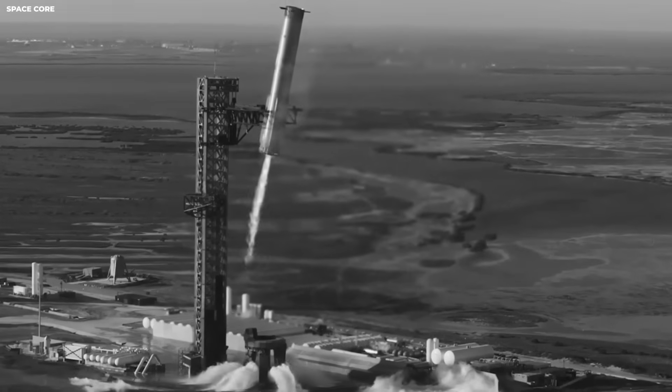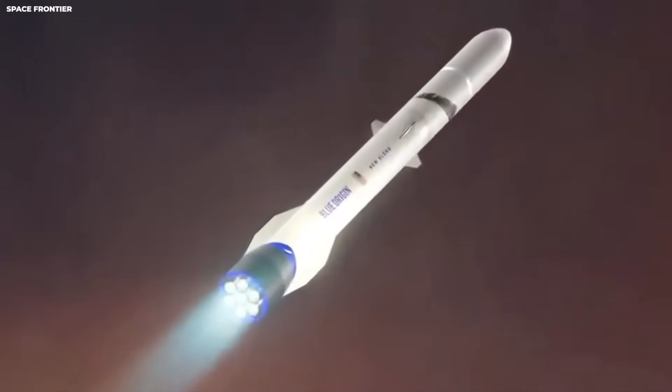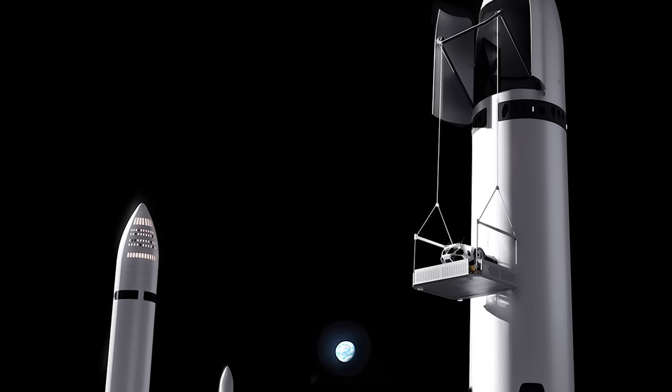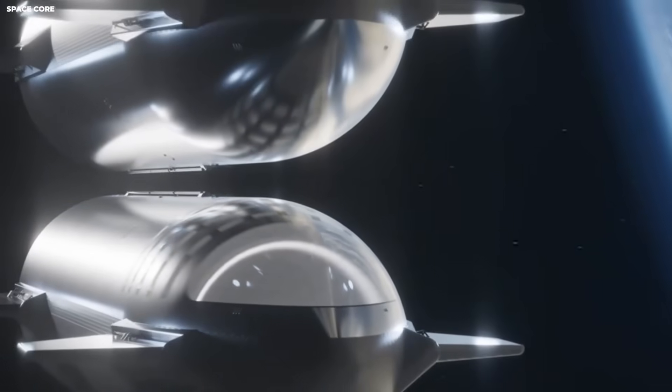Each landing gave them crucial information. That information showed how legs bend, how shock moves, and where stress builds. Starship needs to land on the moon. The moon has less gravity. Gravity is how hard the ground pulls you down.